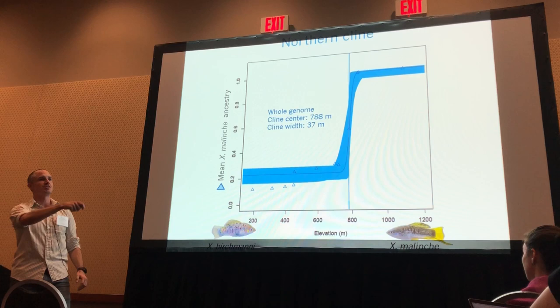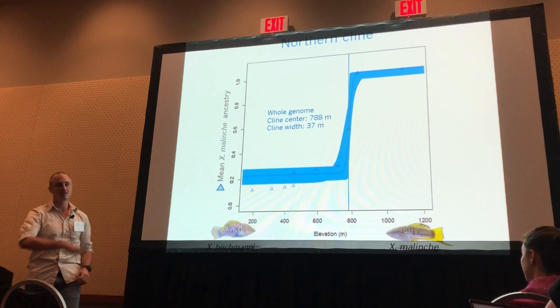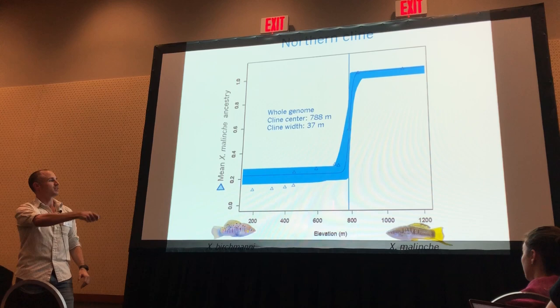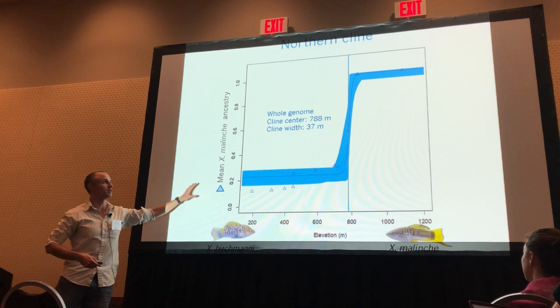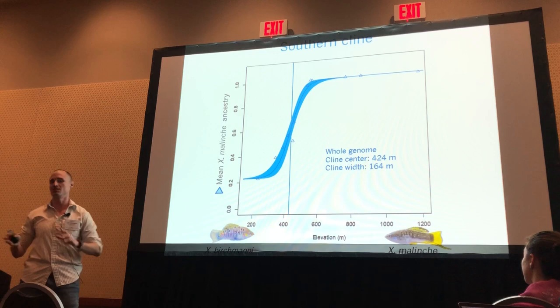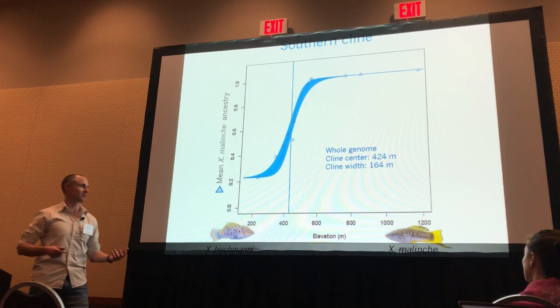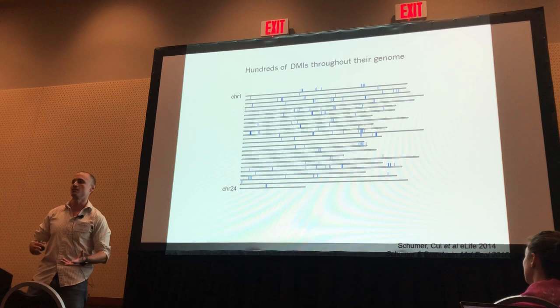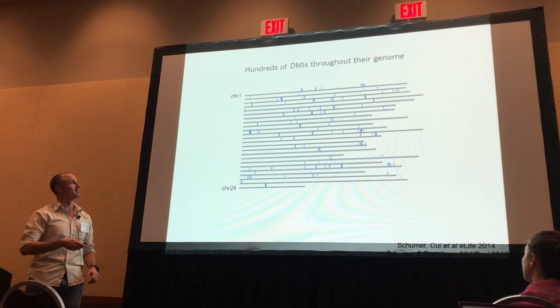This is the northern cline, and as you can see, there is quite a sharp change from one parental species to another. Very interestingly, all these localities that we used to think were pure birchmanni — we can now see they are admixed birchmanni. The cline center is right here at 788 meters. Comparing this cline with the southern cline, one striking thing is that the cline center is not at the same altitude — it's a little bit lower. So these two rivers have a different change in their cline. We can see that they have a tension zone type of shape, consistent with the many Bateson-Dobzhansky-Muller incompatibilities known in this system.